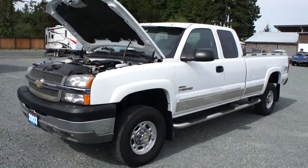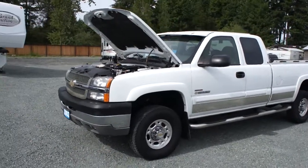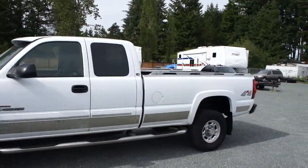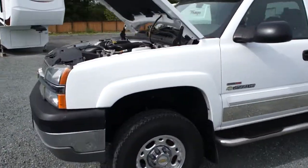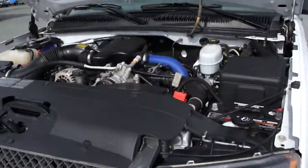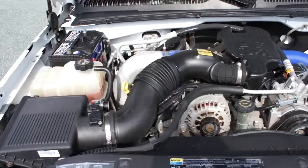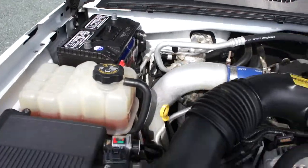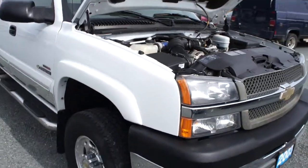2003 Chevrolet Silverado 2500 HD, 3/4 ton, 4-wheel drive with a long box, featuring the 6.6 liter Duramax turbo diesel engine. It comes with 2 brand new batteries. It's a local truck and very well looked after.